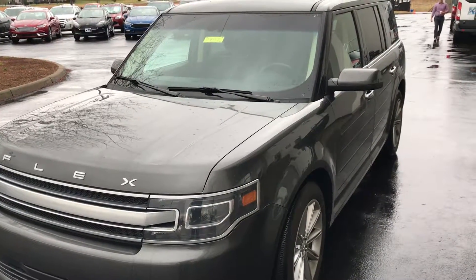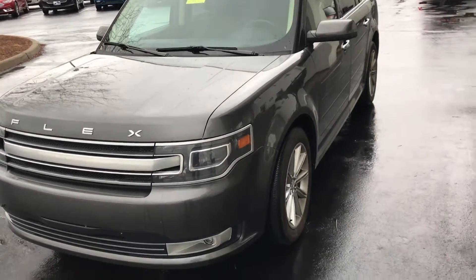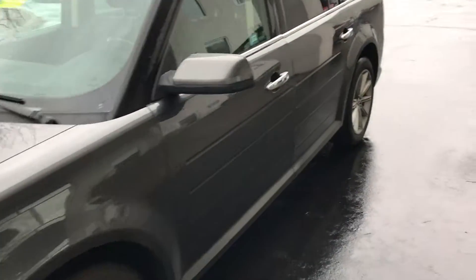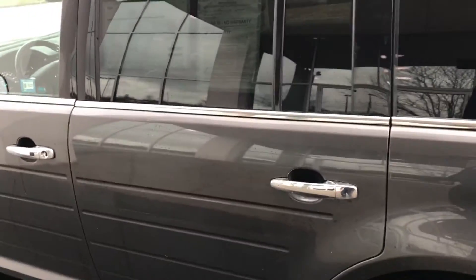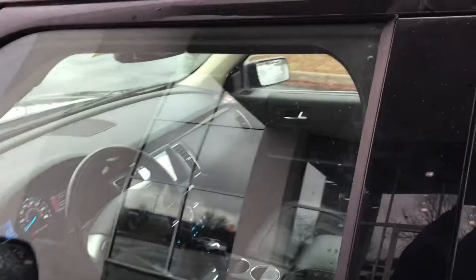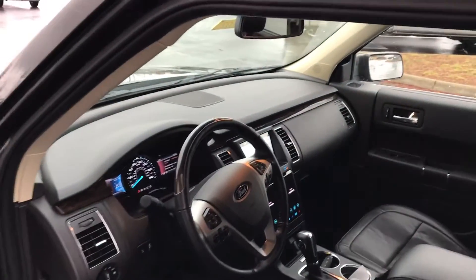Hello everyone and welcome to Jack Keane Ford here in beautiful Versailles, Kentucky. Today I'll be previewing a 2016 used Ford Flex. It's the gray color. We went ahead and certified this vehicle — the certification gets you the 100,000 mile powertrain warranty and one year extra bumper-to-bumper. It has special financing through Ford and it's been through the 175 point inspection.